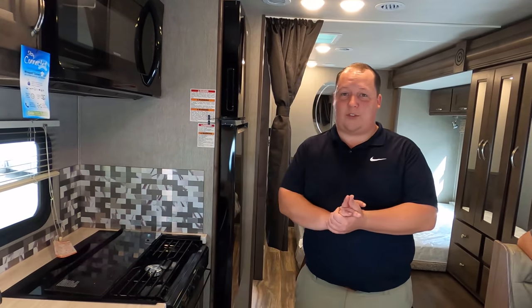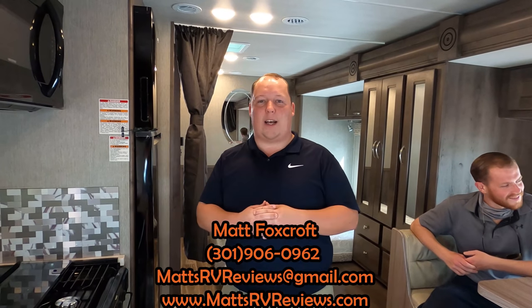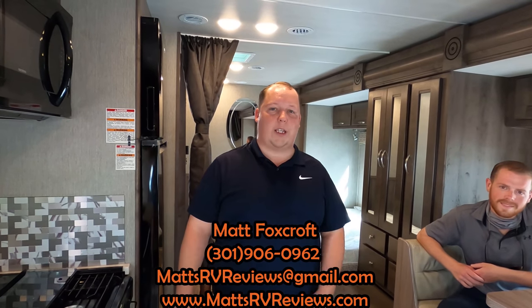Thank you so much everybody for watching. Thank you to our guests for being our first live audience members. If you have any questions about this RV, please call, text, or email at mattsrvreviews at gmail.com or 301-906-0962 — that's my cell phone. Check us out online at mattsrvreviews.com, where you can get your official Matt's RV Reviews sticker.